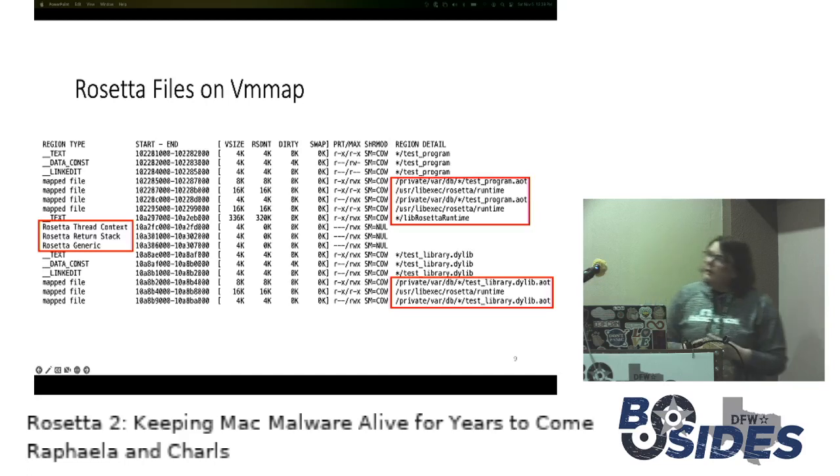Here we have a test program — this is the VM map output, which is the equivalent of proc map on Windows. This shows the process mappings in memory. You can see we ran a test program compiled for Intel, and you can see all the references to the AOT file in memory as well as references to the Rosetta engine running.